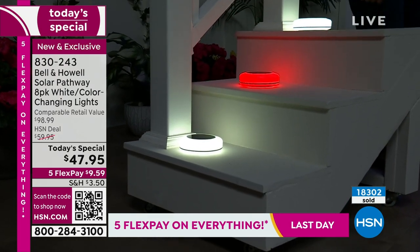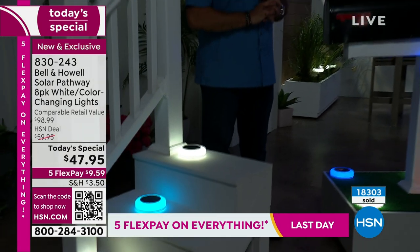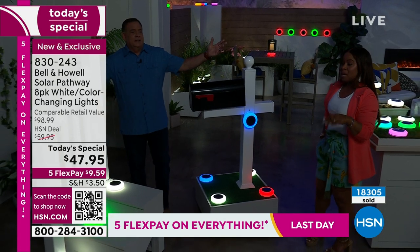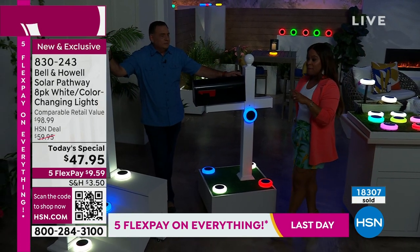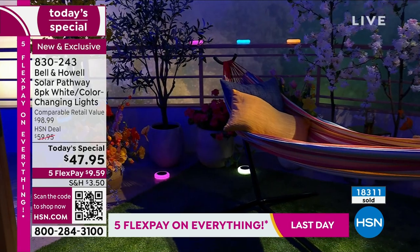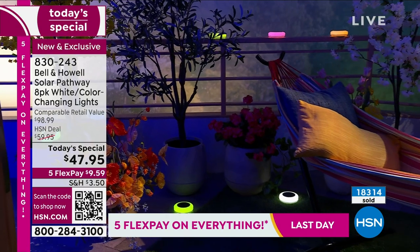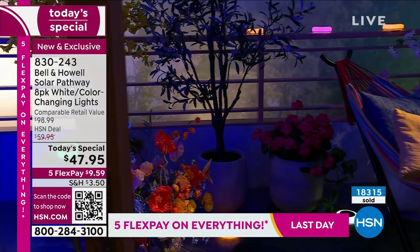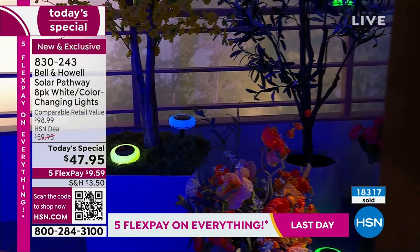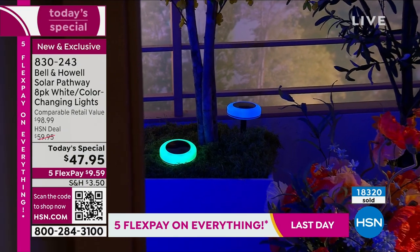Value-wise, when you compare these lights to other choices out there — and there are a lot — this is so affordable. For what you're getting, when you think about traditional solar lights, many of them require you to dig up your yard or wire them with a whole electrical setup. With these, it's easy-peasy. Over 18,000 have been ordered today — if you'd like to have yours, come on in and shop.